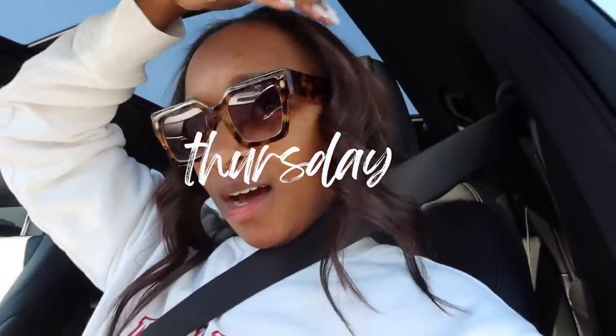Hey friends! I colored my hair, y'all — I think I was telling y'all I was gonna do it. She said it was an ash brown or something like that. I didn't do the roots, just the ends. My natural hair and my clip-ins got colored.